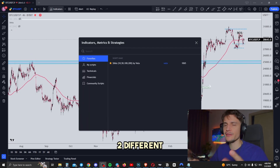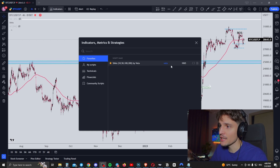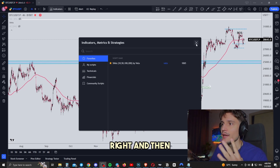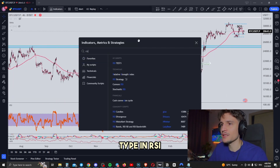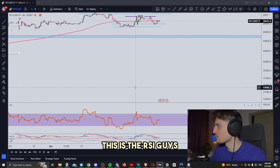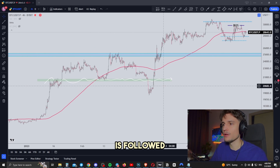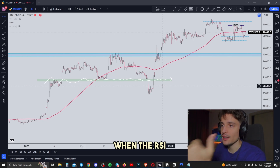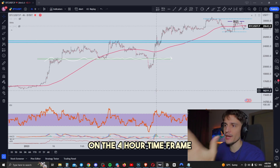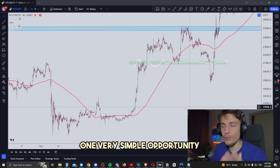For the strategy, you want to use two very simple indicators. First, the SMA lines — go to indicators and type in SMAs by VETA. It's used because with one single indicator you can apply four different SMA lines. Then you want to use the RSI — go to indicators, type in RSI, and you'll see the Relative Strength Index shown below the chart. Keeping things simple, I'm only using the 200 SMA line and the RSI. The strategy is as follows: you want to get into long positions only when the RSI is oversold and the price is trading below the 200 SMA line on the four-hour timeframe.